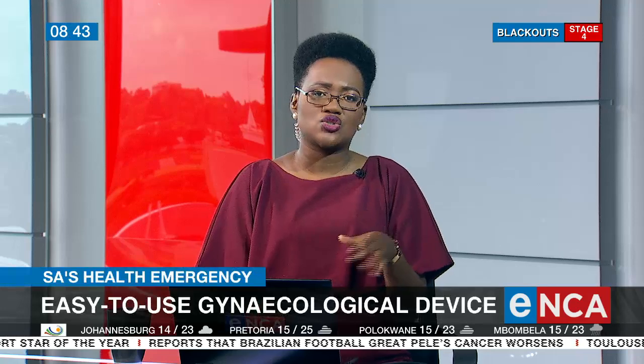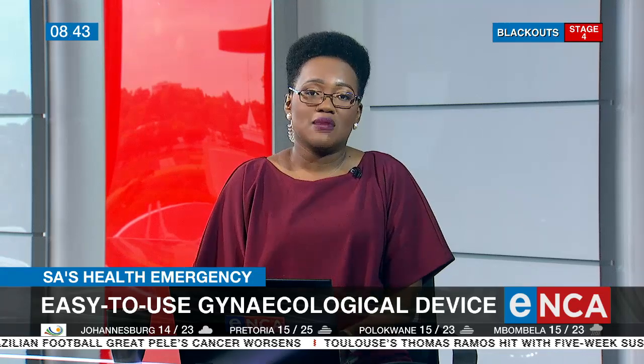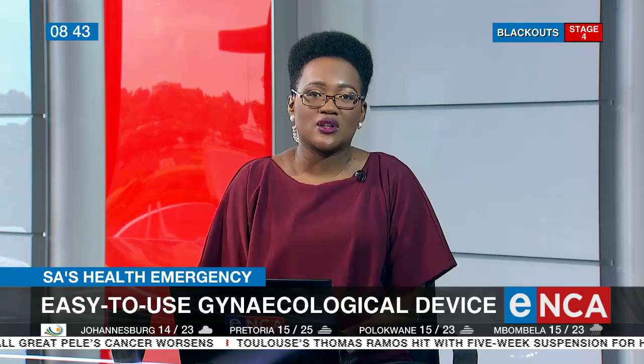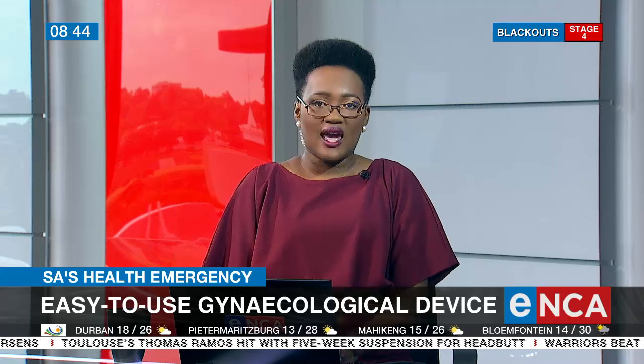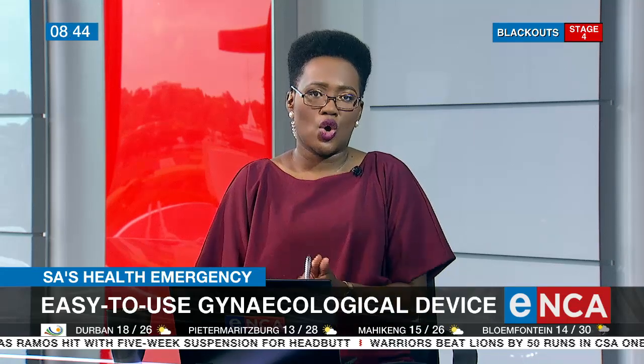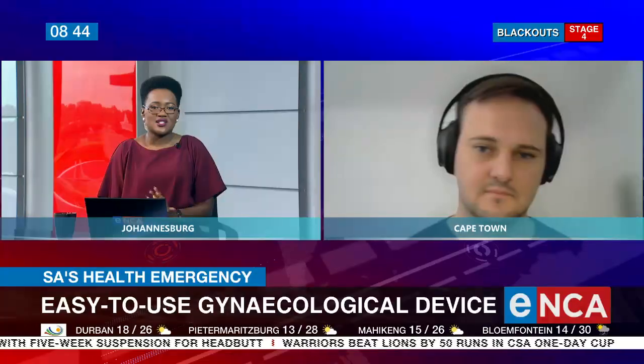Welcome back. A UCT biomedical engineering PhD candidate has produced a nifty and innovative gynecological device. It allows gynecologists to diagnose and further treat uterine-related challenges without using general anesthesia. Edmund Vessels, who is also Chief Technical Officer at VASMAD Tech, says that women and girls can now receive the care they need quite easily at a clinic closer to home. Vessels joins us now to have this discussion. Good morning to you, Edmund.